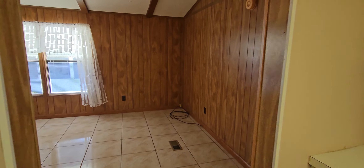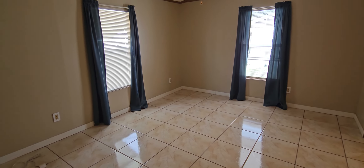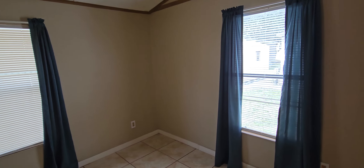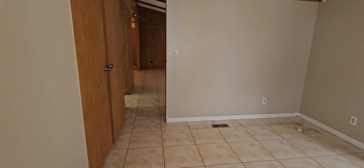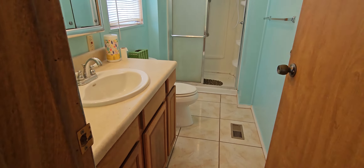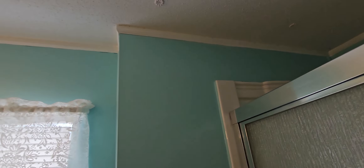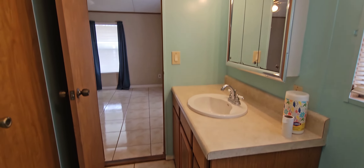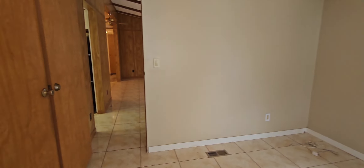We have your master bedroom right off of the kitchen and living area. You have ceramic tile in here also, vaulted ceilings, a closet, and then this is the master bath. It's got new flooring and a walk-in shower. This is your master bath off of the master bedroom. You've got a linen closet there and your walk-in closet here.